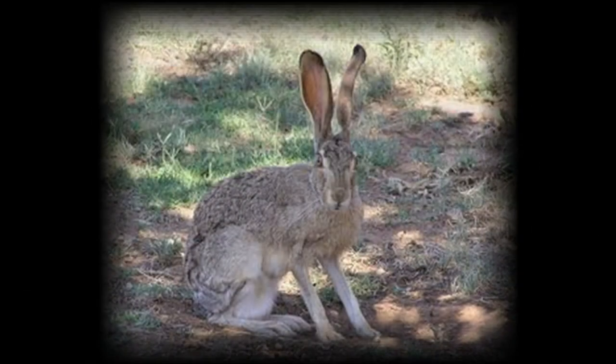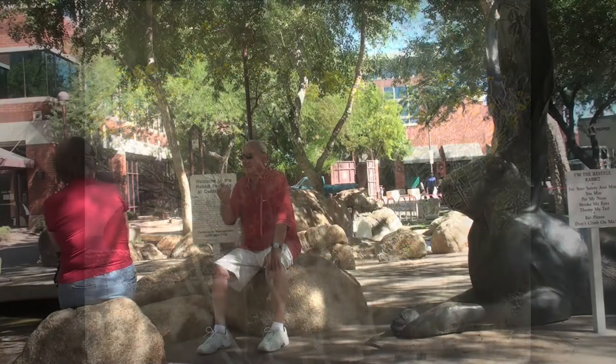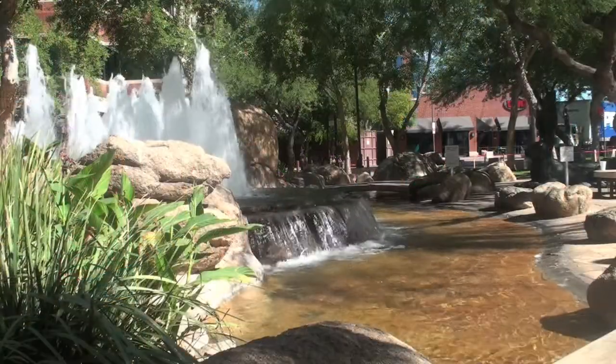Black-tailed jackrabbits are indigenous to Arizona and are often spotted in the desert area surrounding the city. Although nowhere near the size of Rossi's sculptures, hikers encounter these creatures, and city dwellers can get a taste of the desert behind Uno on Mill and 7th Avenues.